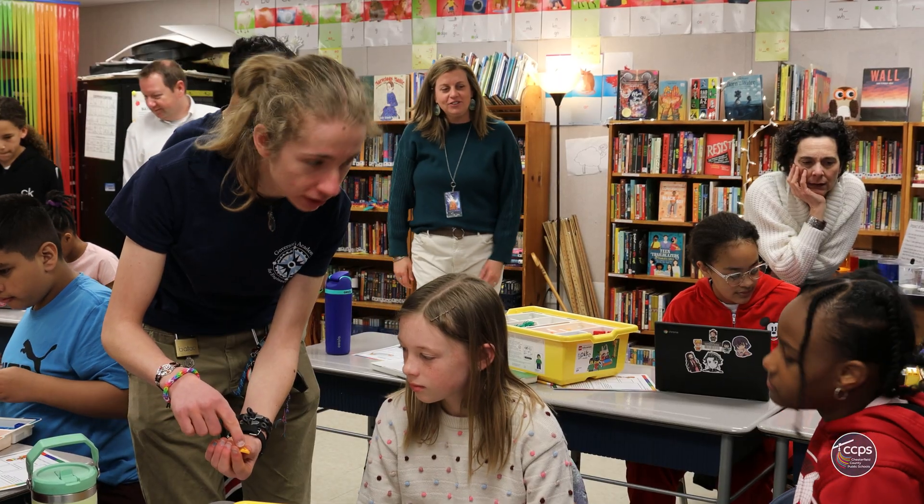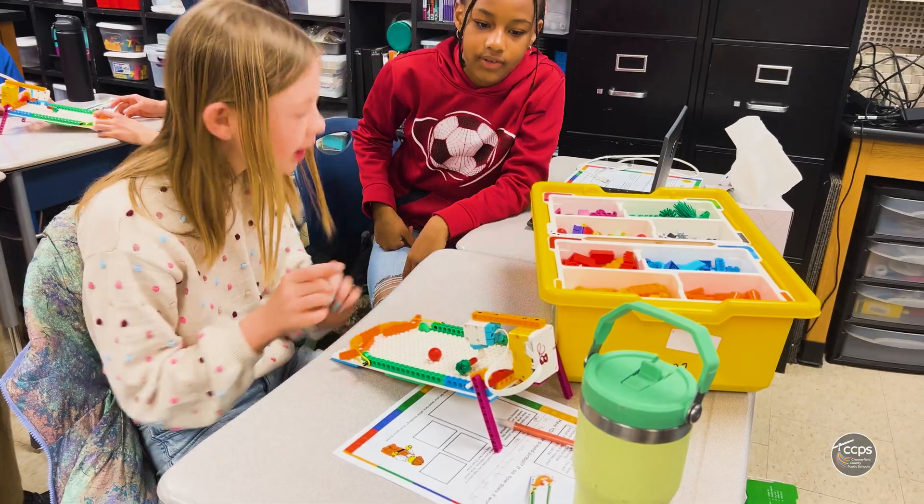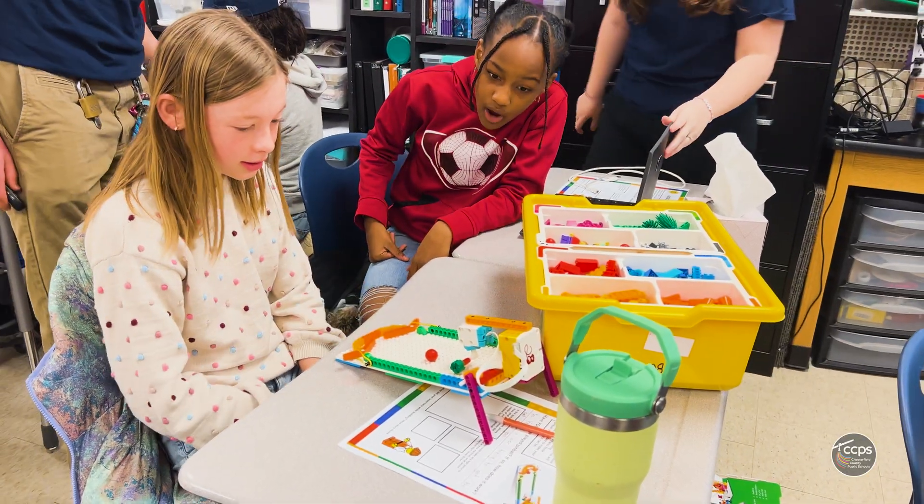We made Lego robotic pinball machines — we put it all together as partners and then we programmed it on our computers. We added some stuff, and it was really hard to coordinate some things because the ball kept getting stuck on the studs and all that stuff.